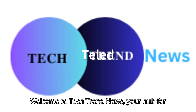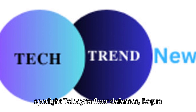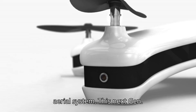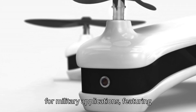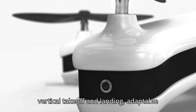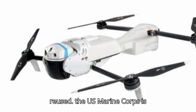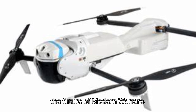Welcome to Tech Trend News, your hub for the latest in tech. Today, we spotlight Teledyne Fleur Defense's Rogue One drone, a revolutionary unmanned aerial system. This next-gen marvel promises precision and versatility for military applications, featuring vertical takeoff and landing and adaptable warheads for diverse missions, with the unique ability to be recovered and reused. The U.S. Marine Corps is set to deploy these drones, showcasing the future of modern warfare.